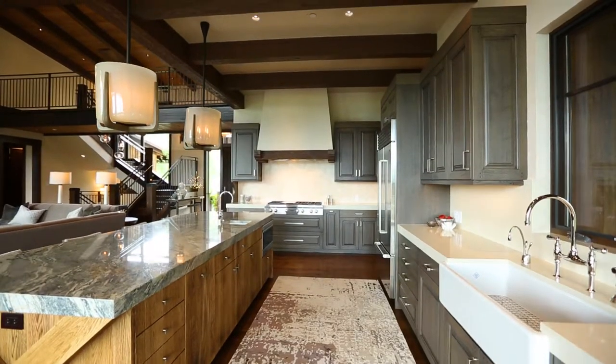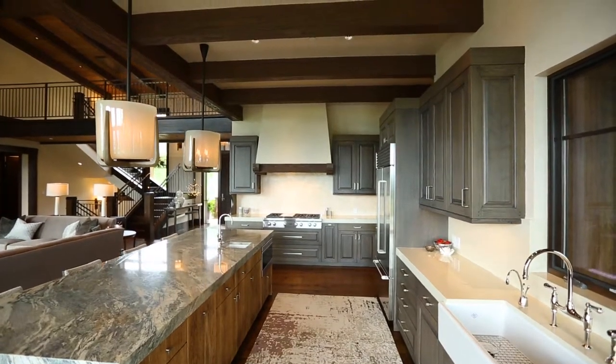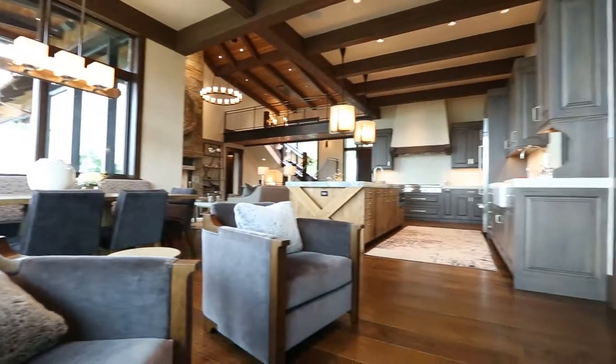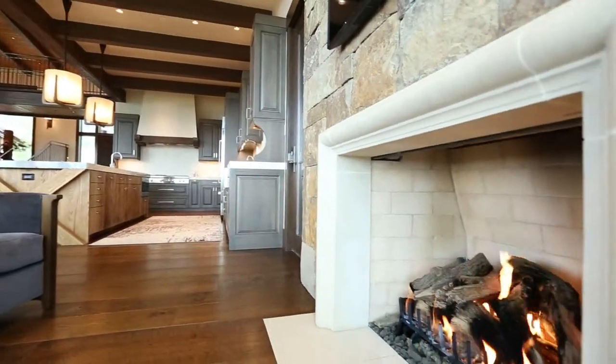The kitchen has a large island perfect for family gatherings and entertaining, while the sitting area off the kitchen with its fireplace, TV, and breakfast nook provides a cozy living area when only the husband and wife are at home.